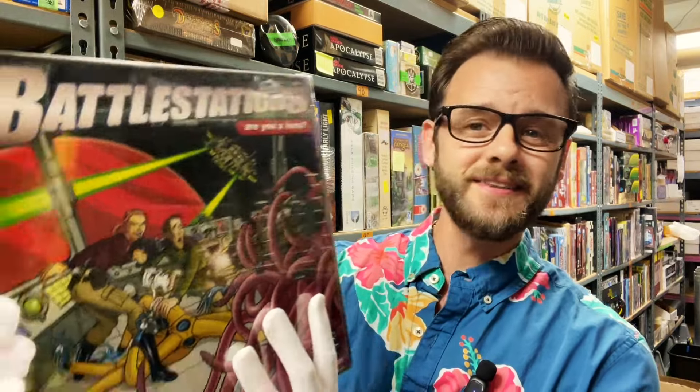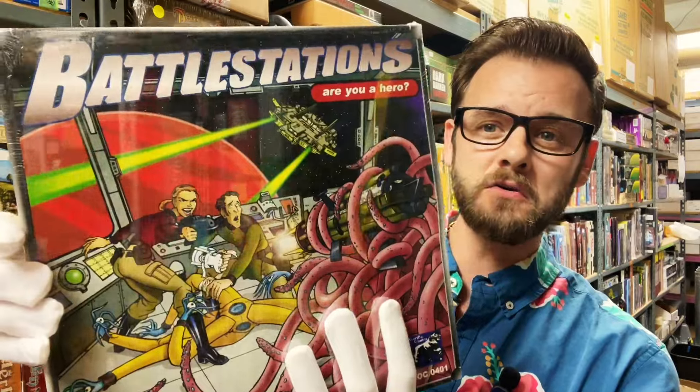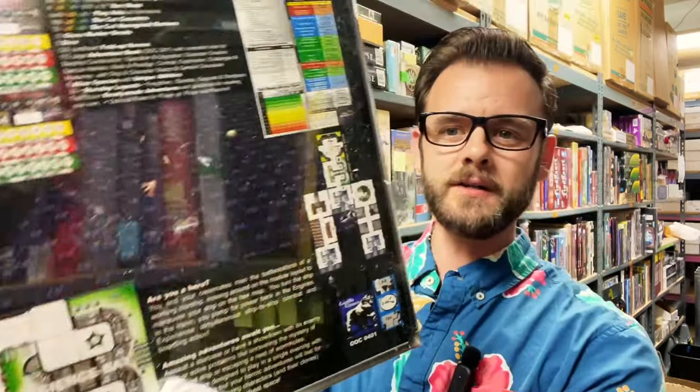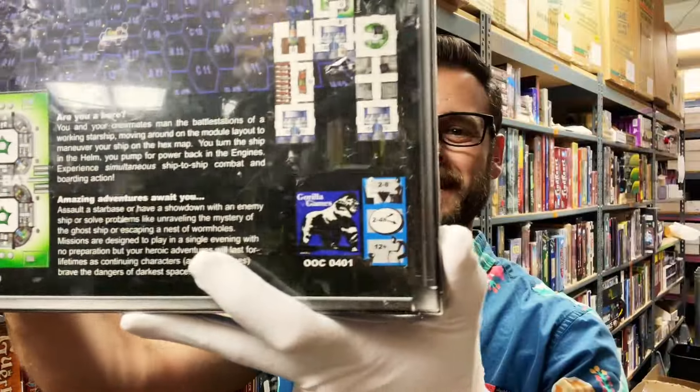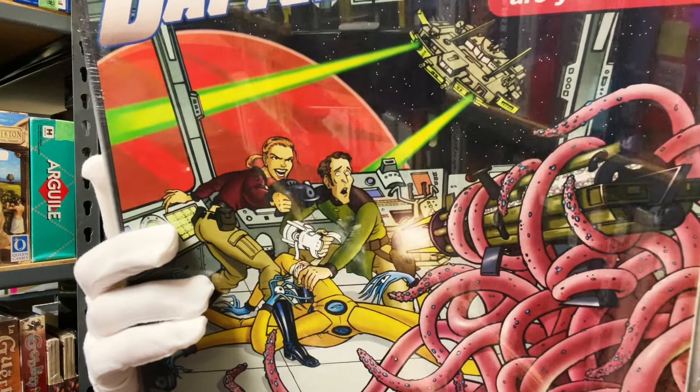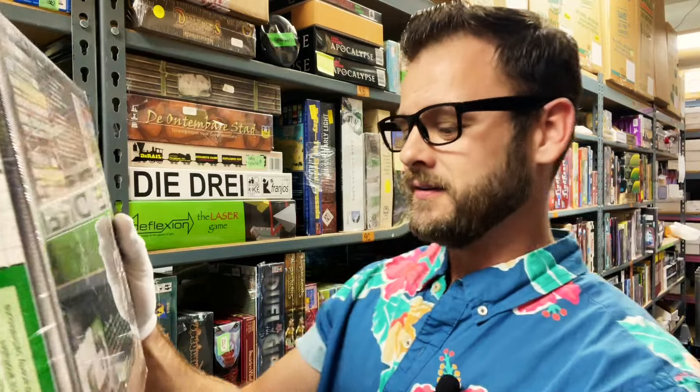Every legend has a king. Now this one just looks super cool — this is Battle Stations, two to eight players, two to four hour play time, ages 12 and up. The artwork caught my eye. We can't open this one, but it says amazing adventures await you — you can assault a starbase, have a showdown with an enemy ship, solve the mystery of the ghost ship, or escape a nest of wormholes. Missions are designed to play in a single evening with no preparation, but your heroic adventures will last for lifetimes as continuing characters brave the dangers of darkest space.